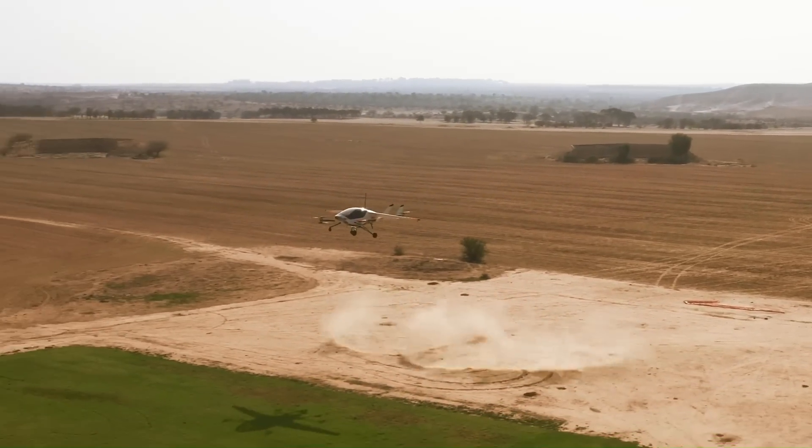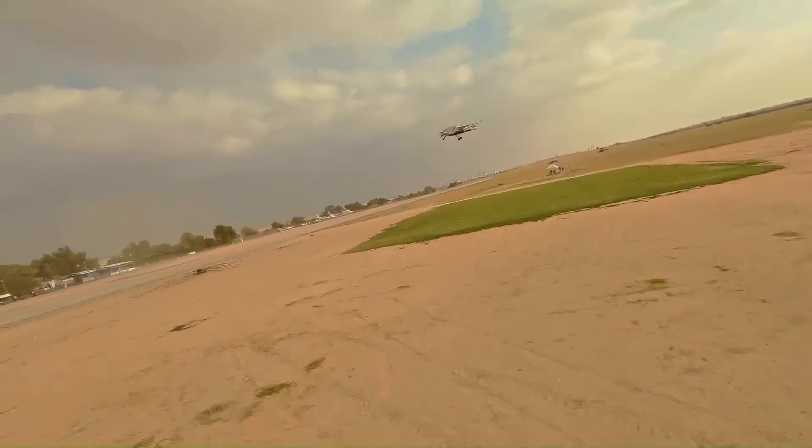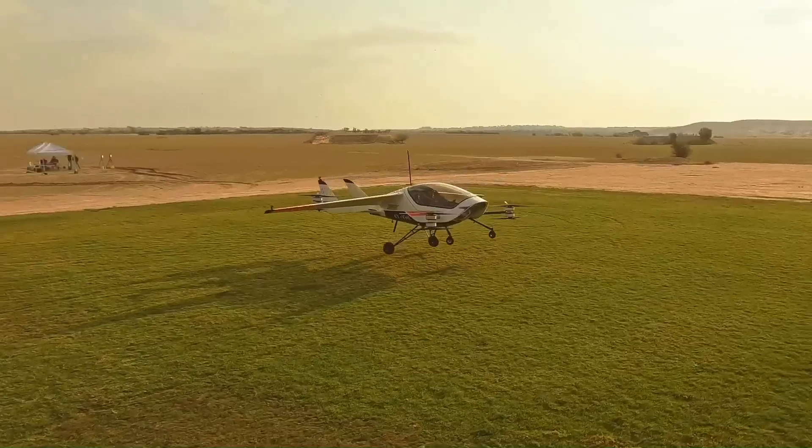Designed for both urban and recreational travel, the Air One aims to revolutionize personal air mobility, making flight accessible to a broader audience.